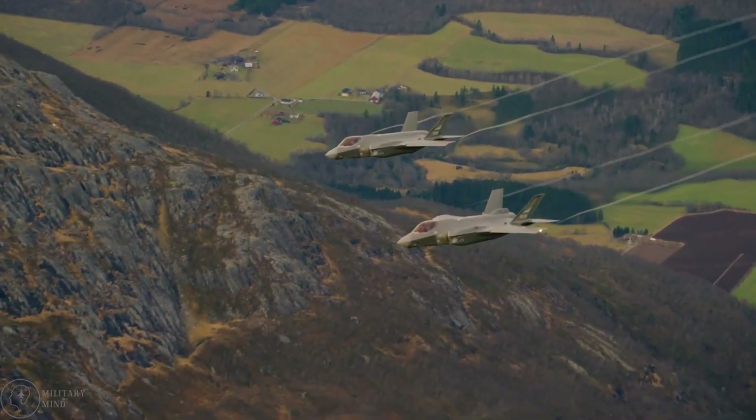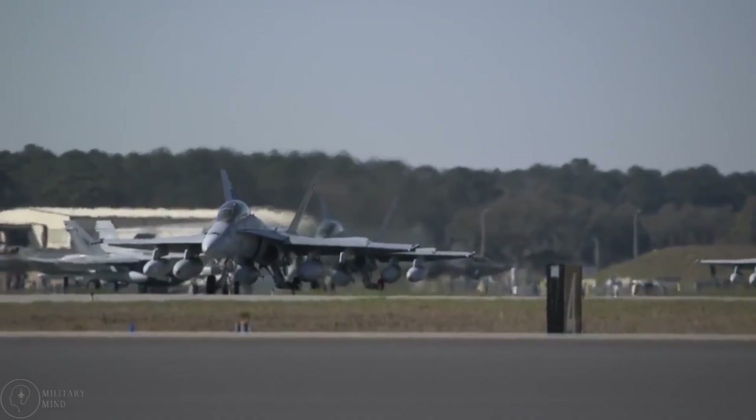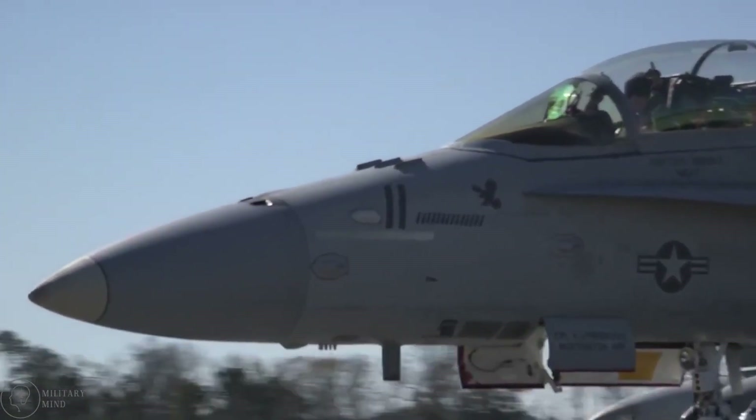To better understand U.S. military fighter jets, we will divide them into several categories. It should be much easier to understand the purpose of each classification once you have a basic understanding of them.